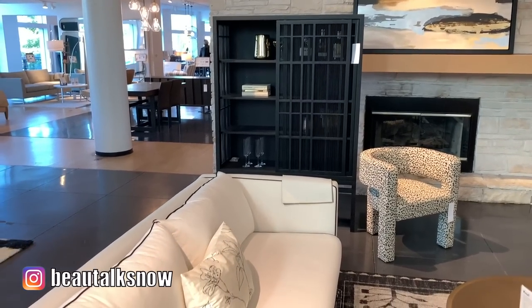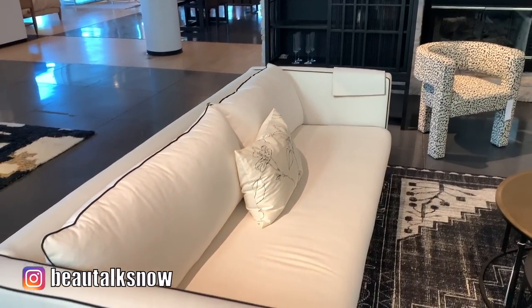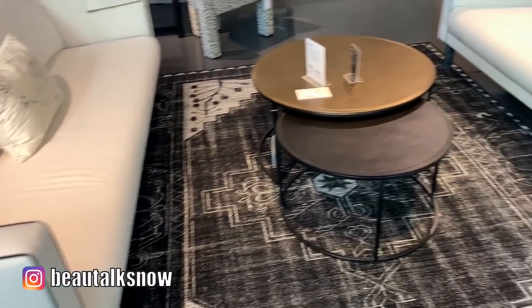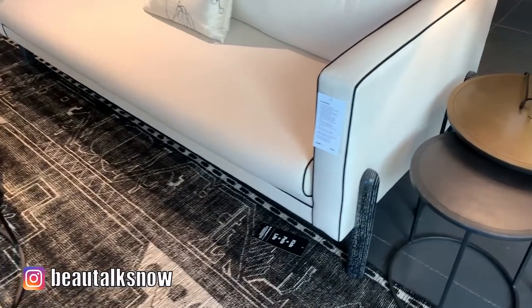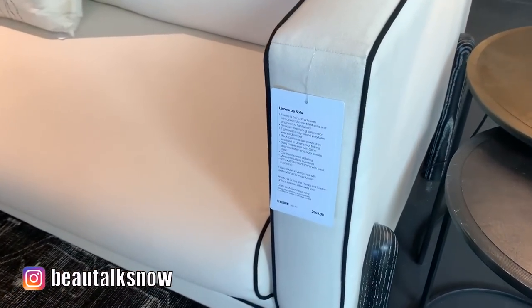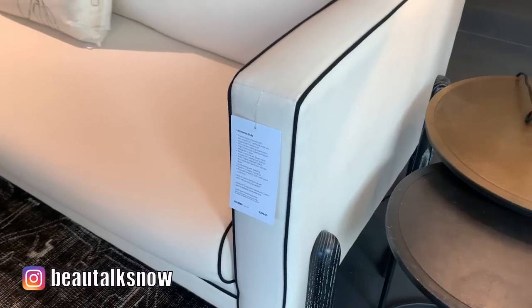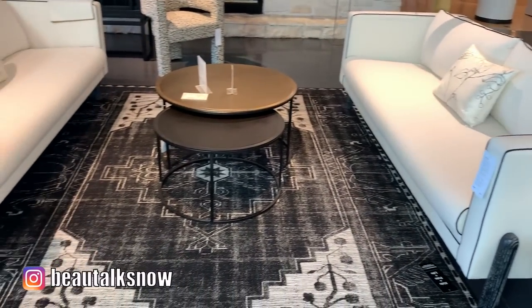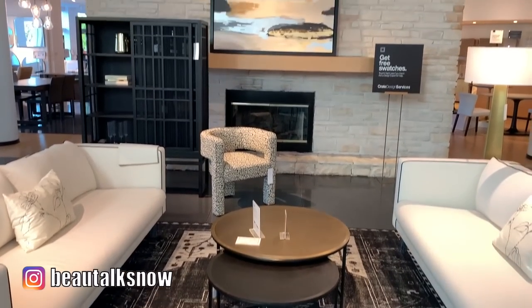If I could ever bring myself to purchase an ivory-colored sofa, this would be it. The La Courbe sofa is modern, minimalistic, and finished in contrast welting that lines both the arms and seatback cushions. Personally, I have a soft spot for the opulence of early 1930s urbane art deco-styled furniture, and this piece was a real looker.